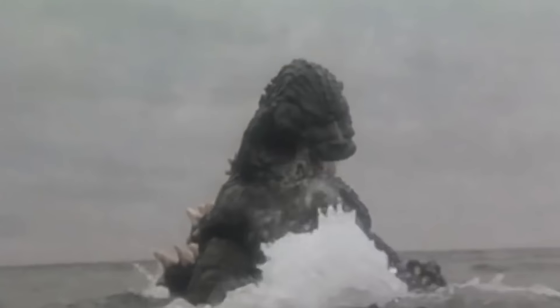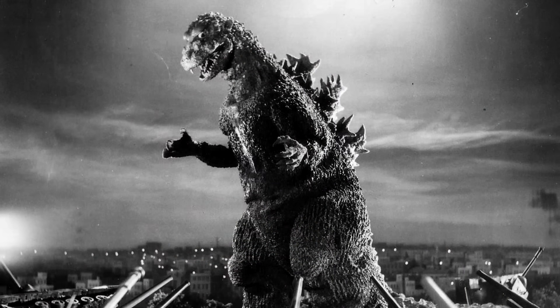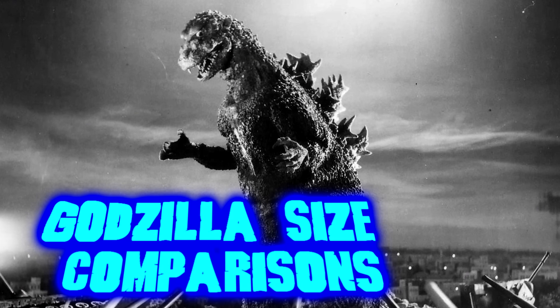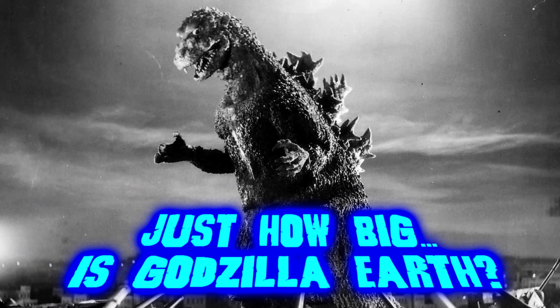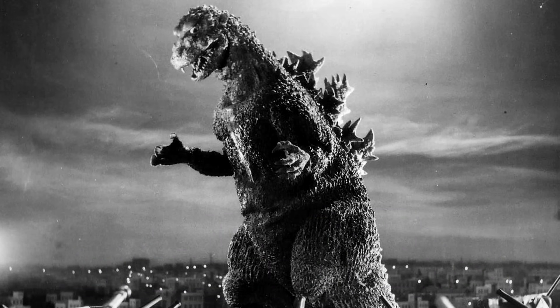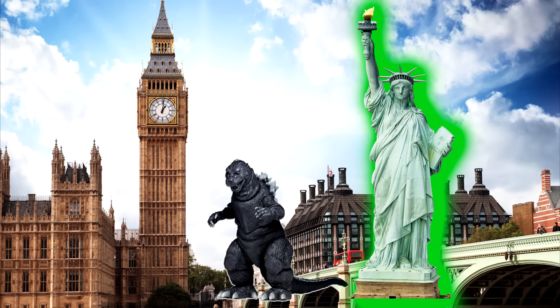Whenever you think of huge movie monsters, Godzilla is usually the first kaiju to come to mind. He's been stomping around Japan and other cities around the globe since 1954. Even in his first appearance, he towered above the citizens of Japan, standing at a then enormous 50 meters or almost 165 feet tall. At that height, Godzilla is about half the height of the Statue of Liberty or even Big Ben.